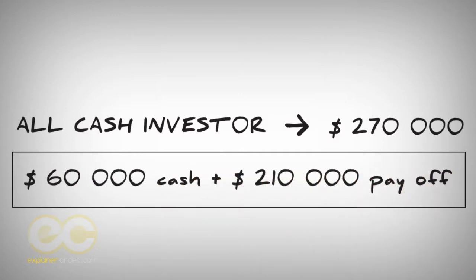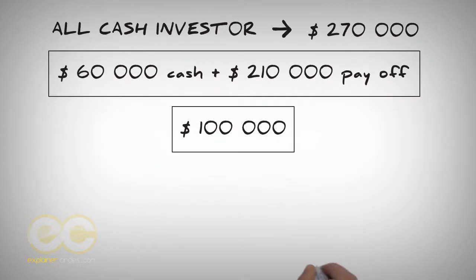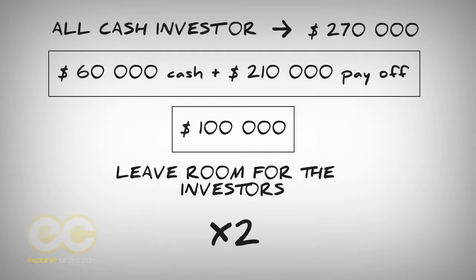You can make more, but if the property needs a gut renovation, the investor might have to put in $100,000 to fix it up, and on top of that he has to sell it and make a profit. So you want to leave room for the investor because that's when the deal is more attractive. As long as you can double your money, that's a success. In this situation, you're doing more than doubling — your investment was $10,000 and you came out with $60,000.